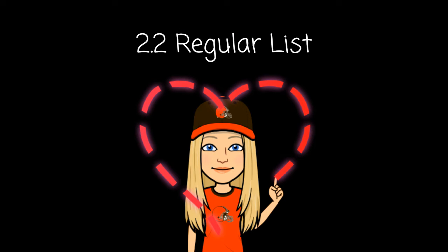Welcome back to another episode of 2.2 Regular List Spelling Test. Are you ready?